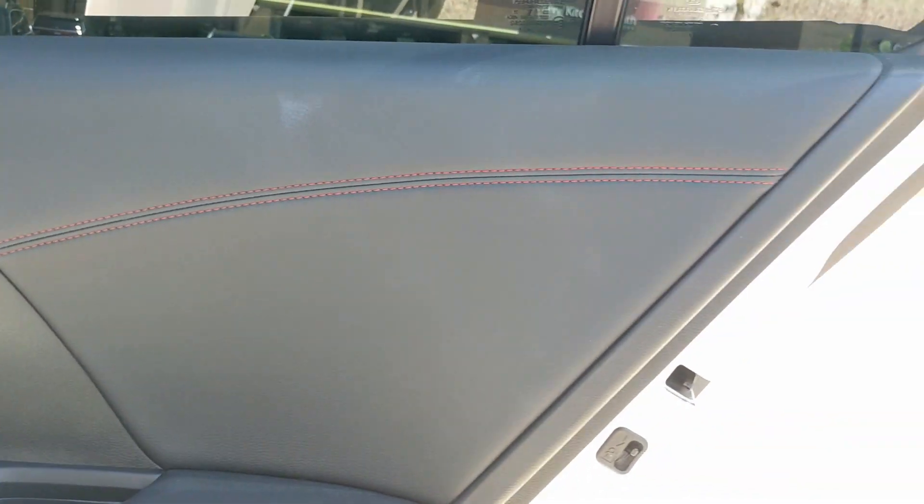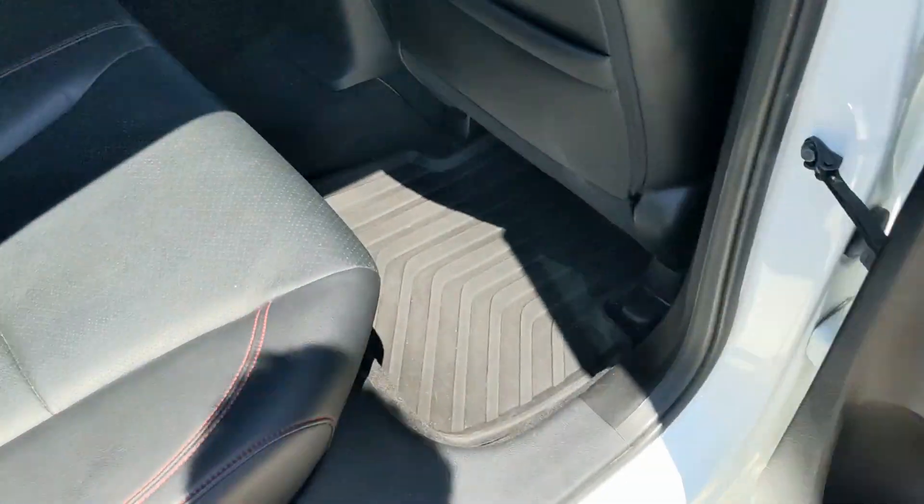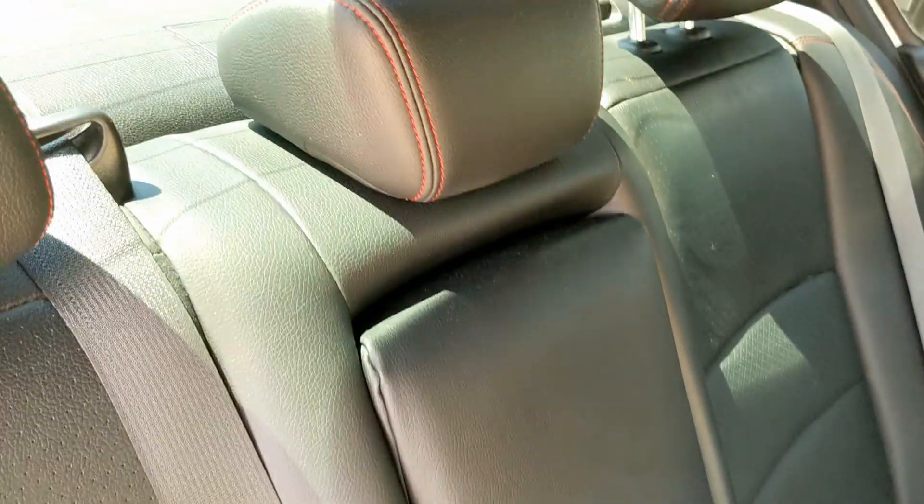Moving on to the passenger side rear. We got the third and great looking passenger door. And this seat looks marvelous. Here's the middle — very nice.